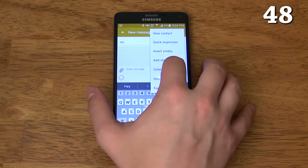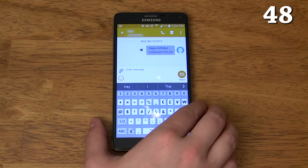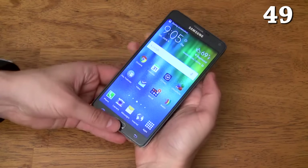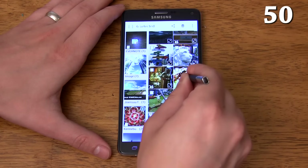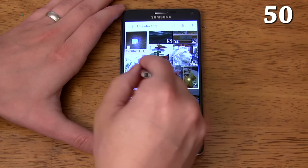You can schedule messages to be sent on a specific day and time — never forget to send someone a birthday text again. Swiping your palm across the screen takes a screenshot. You can also use the traditional method of holding the home and power buttons. If you hold the button on the S Pen, you can drag to select a group of photos all in one shot, which makes setting up folders or sharing multiple photos much faster.